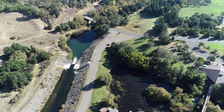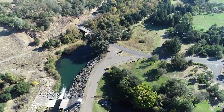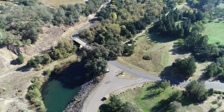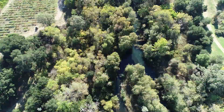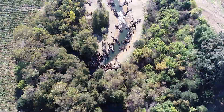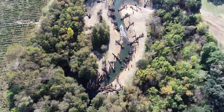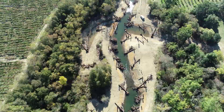The flow in Dry Creek is cold and clean but moves too quickly for young salmon and steelhead. Sonoma Water and the U.S. Army Corps of Engineers are improving those stream flow conditions by adding additional habitats to the floodplain of Dry Creek. This is done by constructing side channels, alcoves, and adding wood and rock to the stream strategically.